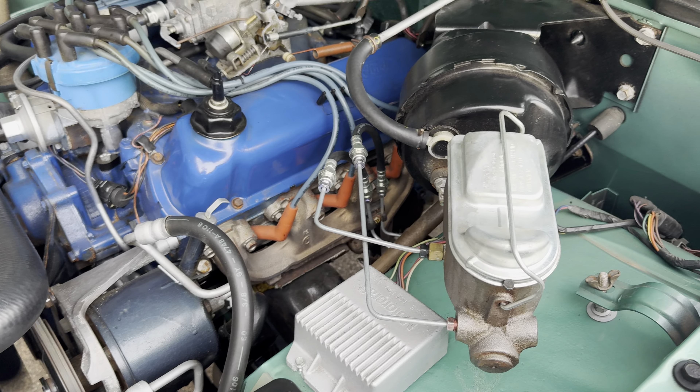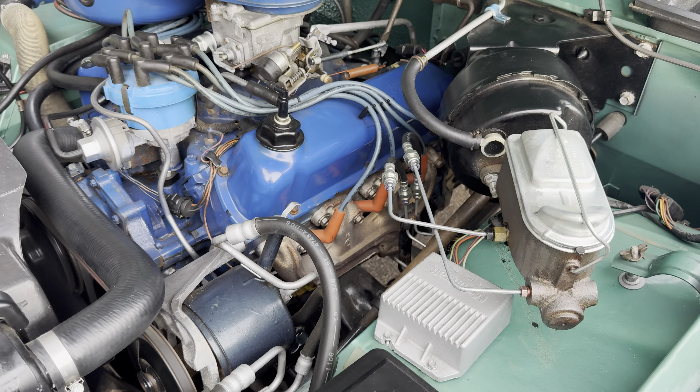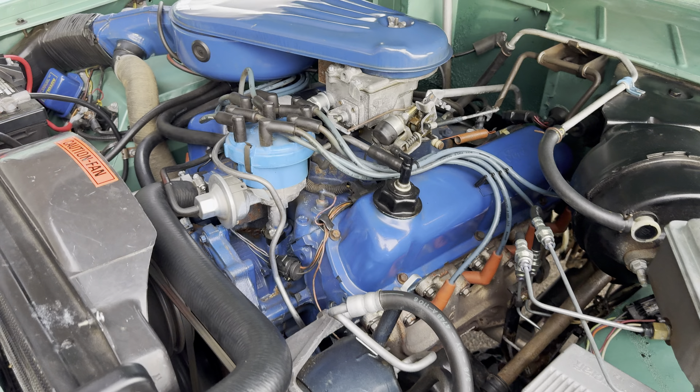Check out this under-hood — it's very, very clean and well restored. This is your 302 two-barrel engine. It does have power steering and power brakes — front disc, rear drum. Very smooth running engine with the correct air cleaner.